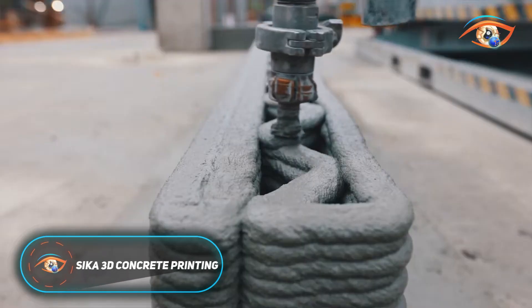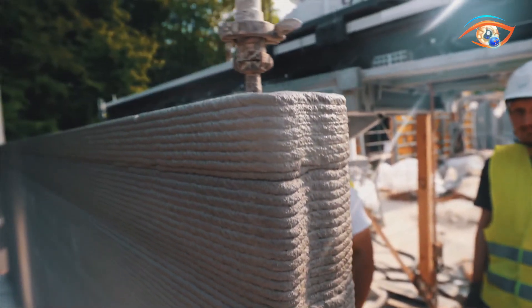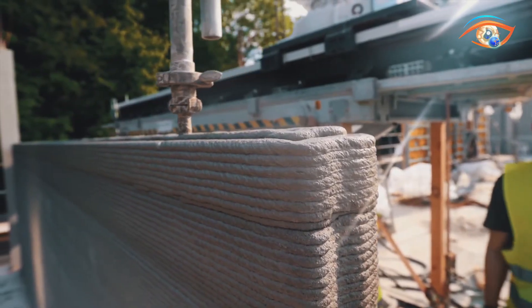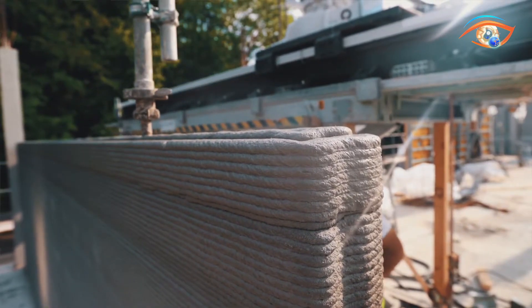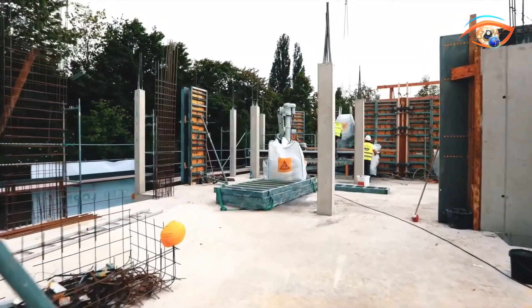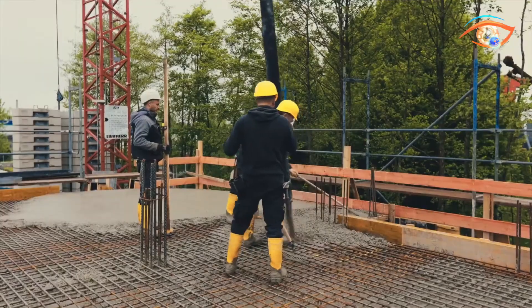Seeker's 3D Concrete Printing Technology revolutionizes construction by enabling the direct printing of complex architectural or structural components from digital designs. At its core, the system uses thixotropic Sycacrete 3D mortars, such as Sycacrete 703 3D, 752 3D, or 733 3D, combined with precision pumping, mixing, and extrusion systems.